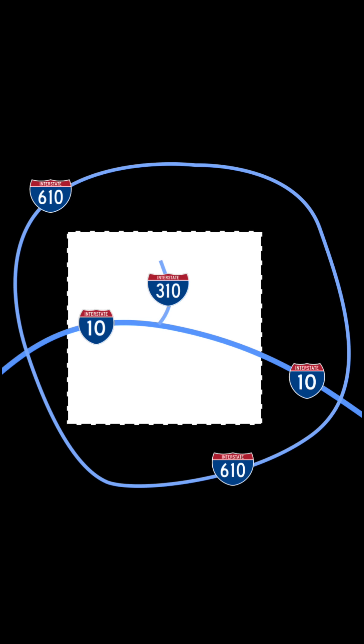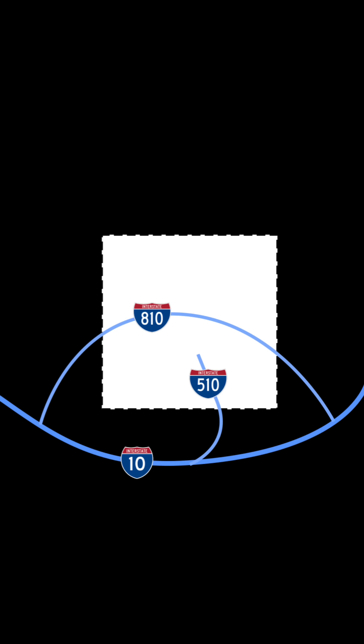The first digit is the secret. An even number means it's a loop or beltway that goes around a city. An odd number means it's a spur that goes into a city and likely ends there. Simply put, even takes you around, odd takes you in.